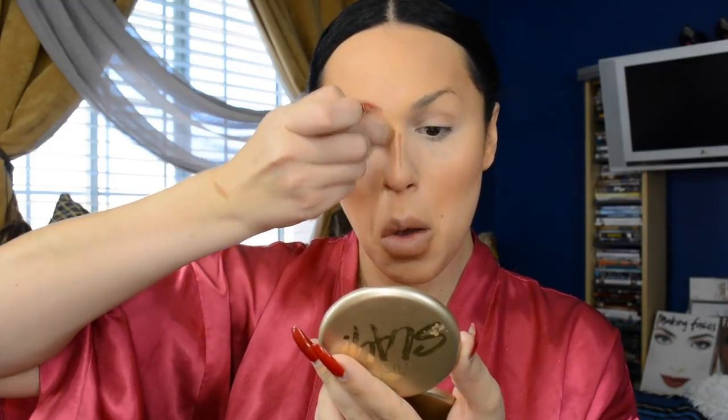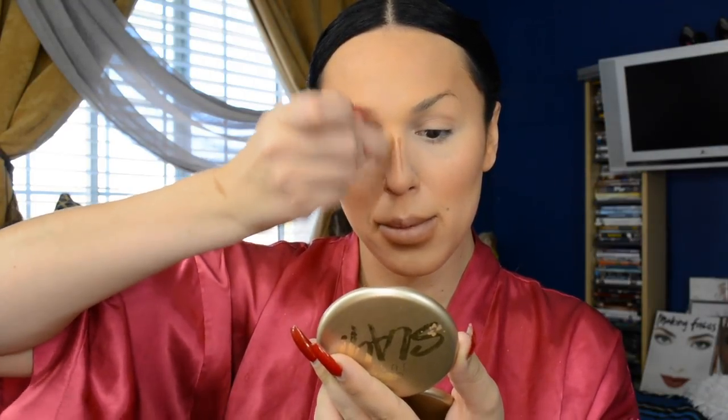For buffing out my nose contour, I've come to the realization that Kim Kardashian's kabuki little brush works so amazingly. I like to drag my cream contour line up into my brow and kind of drag it back and forth until it's completely vanished.